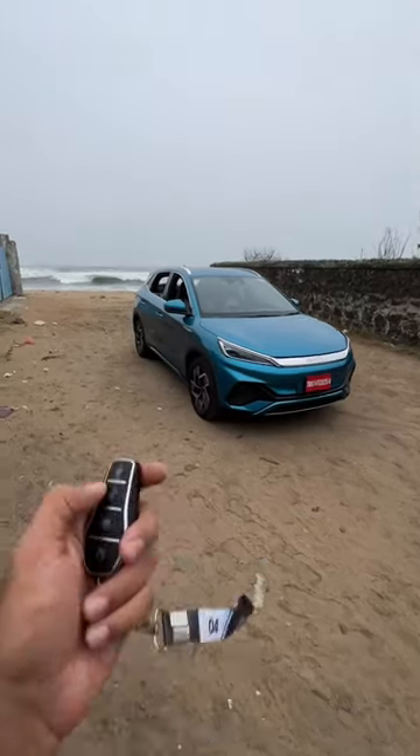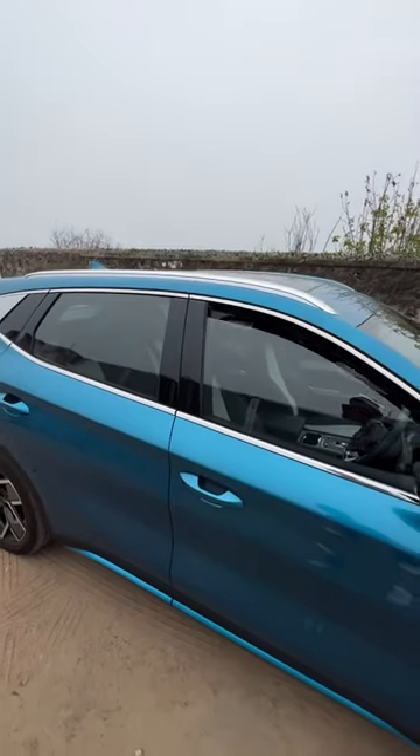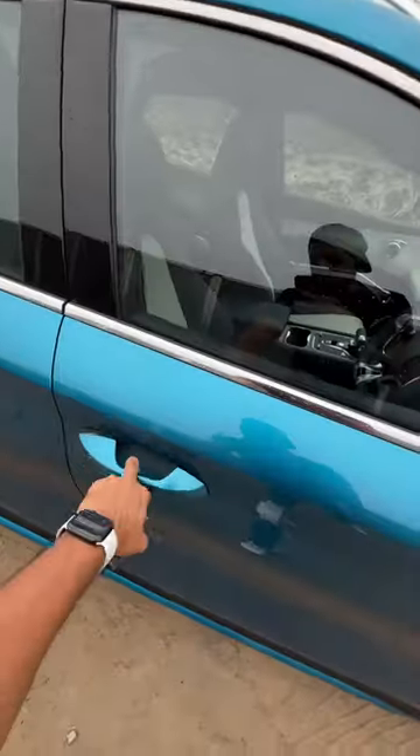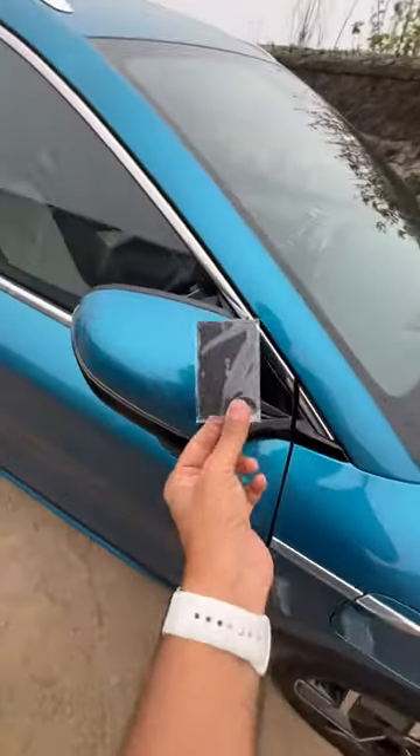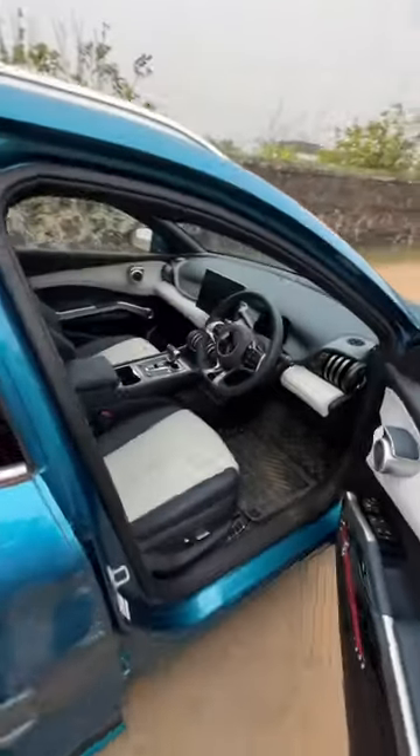This is the BYD Atto 3. Here I lock the car and the windows actually roll up — isn't that cool? Now the car is obviously locked. How do I open it? This is the NFC key. I just tap it here and there opens the door. Amazing, isn't it?